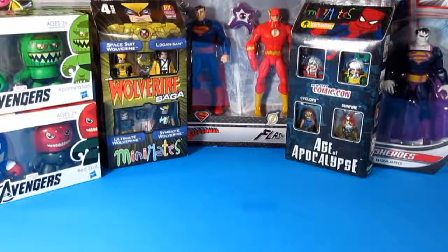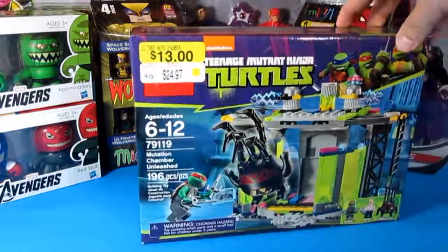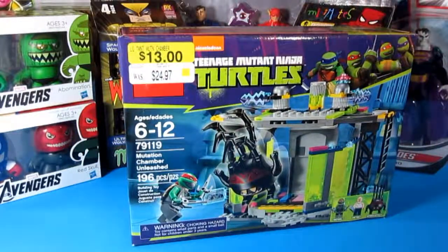Next we have the Teenage Mutant Ninja Turtles. If you can see the price, it's already on clearance. I found this at Walmart, originally priced at $24.97, and I got it for $13.